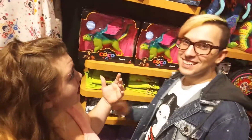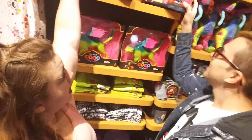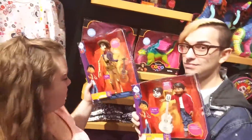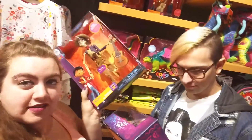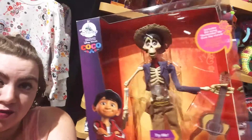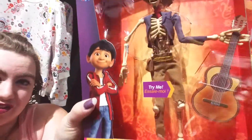And we found the Coco merchandise, which you guys have probably seen on Instagram. They got two dolls slash action figures — I don't know what you want to call them — and they're pretty cool. They got Hector, the skeleton you see in the trailers, so I'll bring him in for you guys. And they both sing, and he's really cool.